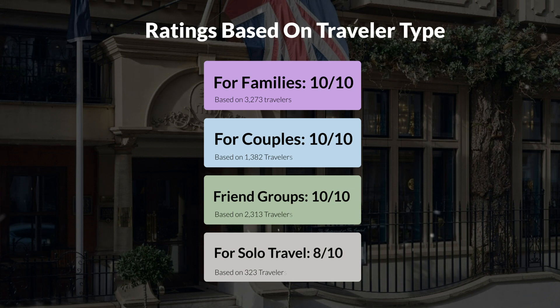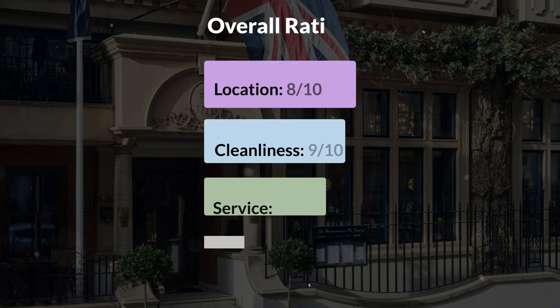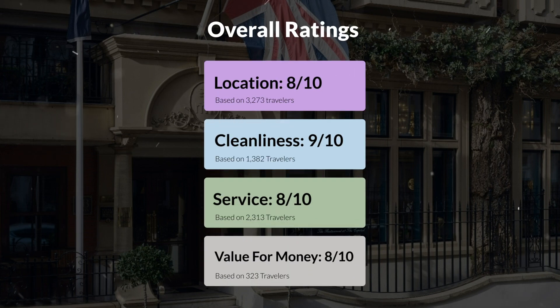Here are our overall ratings for this hotel. Location: 8 out of 10. Cleanliness: 9 out of 10. Service: 8 out of 10. Value for money: 8 out of 10.